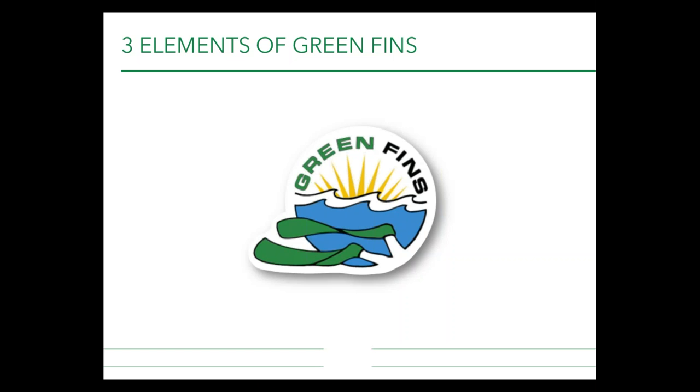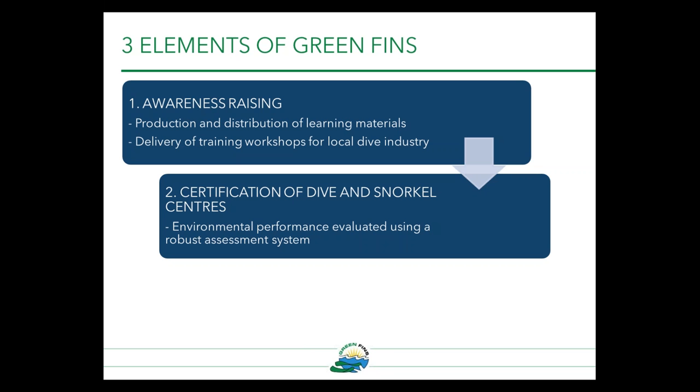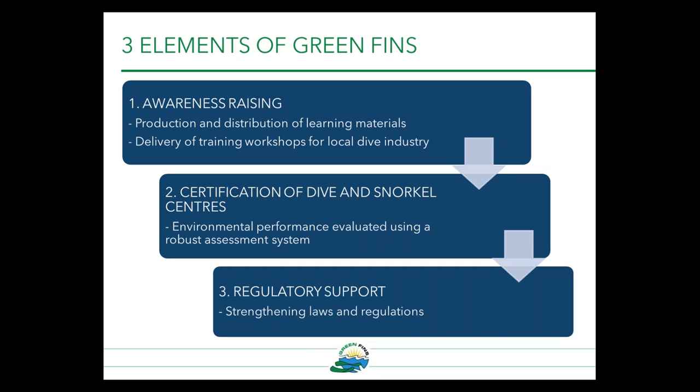Now I'll talk through the three elements of Green Fins. The first is awareness raising, through the production and distribution of learning materials and delivery of training workshops. The second element is certification of dive and snorkel centers, evaluated using a robust assessment system, which requires capacity building intervention from the Reef World Foundation. The third is regulatory support — strengthening laws and regulations requires information gained through Green Fins implementation, such as what the high-risk activities are and what the greatest challenges within the local industry are. That final element has to wait until after implementation of the full Green Fins approach, but the awareness raising activities can start any time.